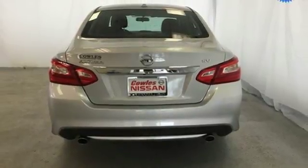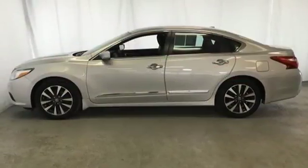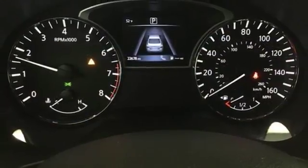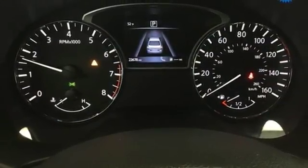Feel safer on the road with vehicle dynamic control featuring traction control, plus a tire pressure monitoring system and advanced airbags. This Altima will make every ride more enjoyable.